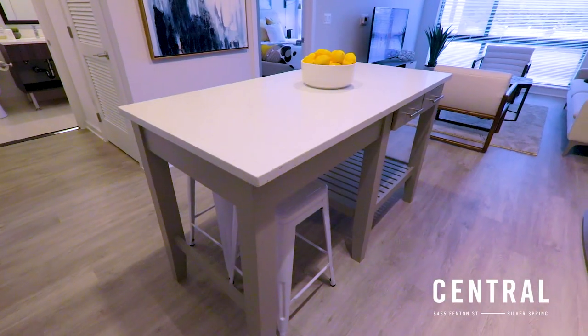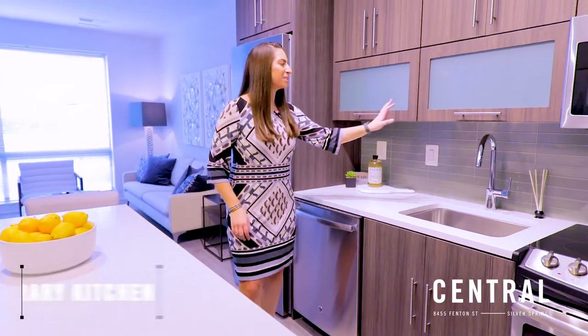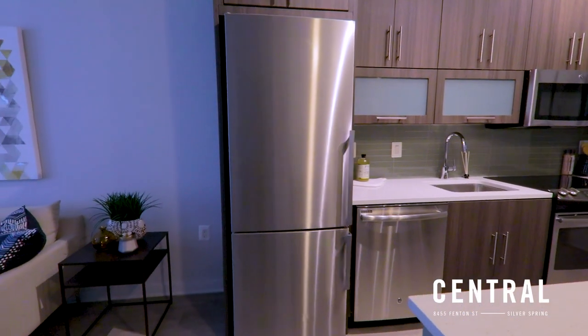Here we have our spacious kitchen island, great for entertaining and versatility purposes. Next we have our sleek and modern frosted storage, beautiful energy efficient appliances and large refrigerator and freezer doors as well.